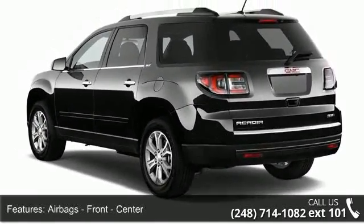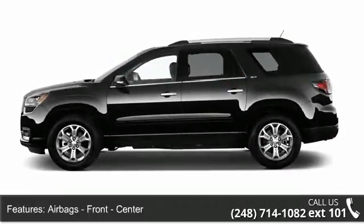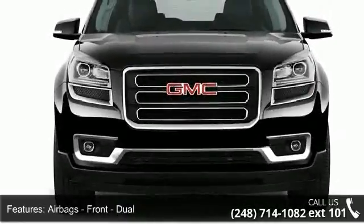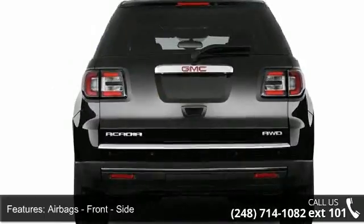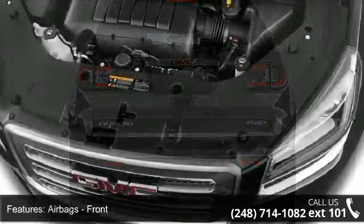Airbags: front center, front dual, front side, front rear and third row side curtain, passenger with occupant sensing deactivation, and side curtain rollover sensor.